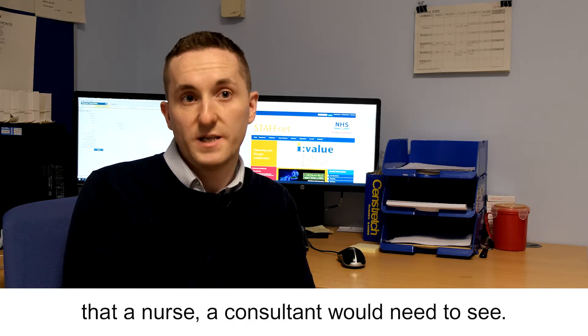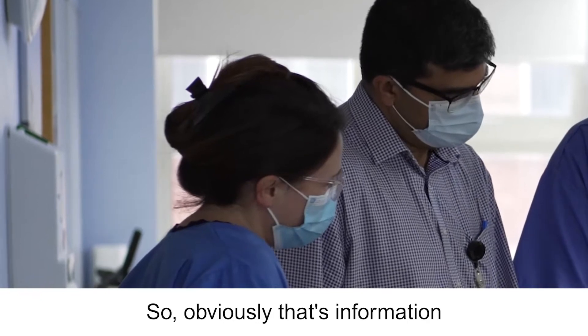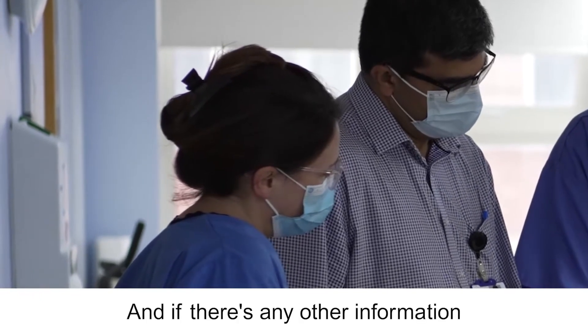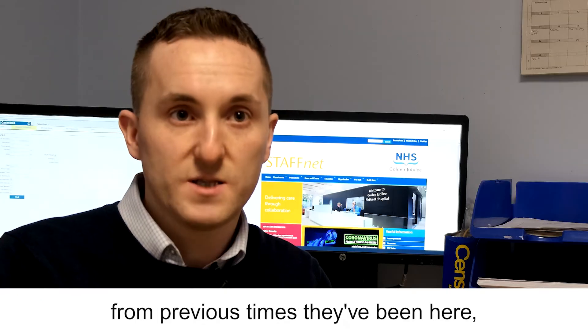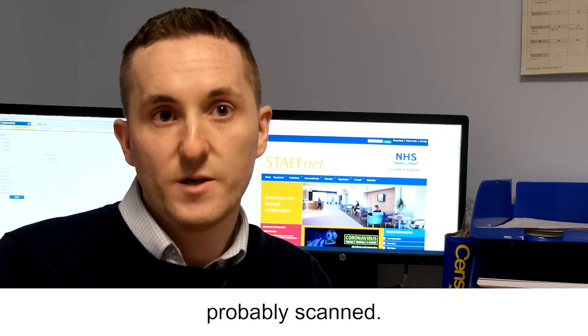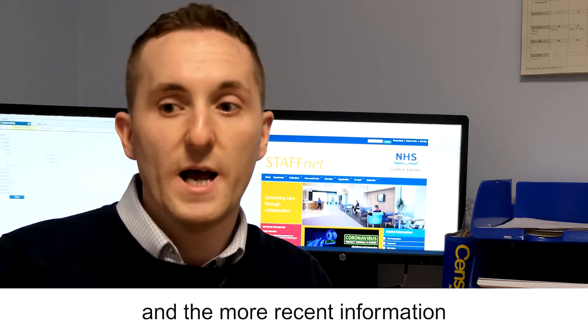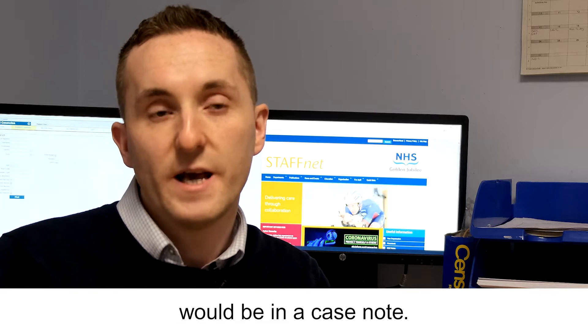We are providing all the information that a nurse or consultant would need to see — the latest referral letter for why they're actually attending the Jubilee. Obviously that's information that's vital to them. And if there's any other information from previous times of being here, that tends to be, because it's a bit older, probably scanned. So if it's any historic information, they can view that on the system, and the more recent information would be in a case note.